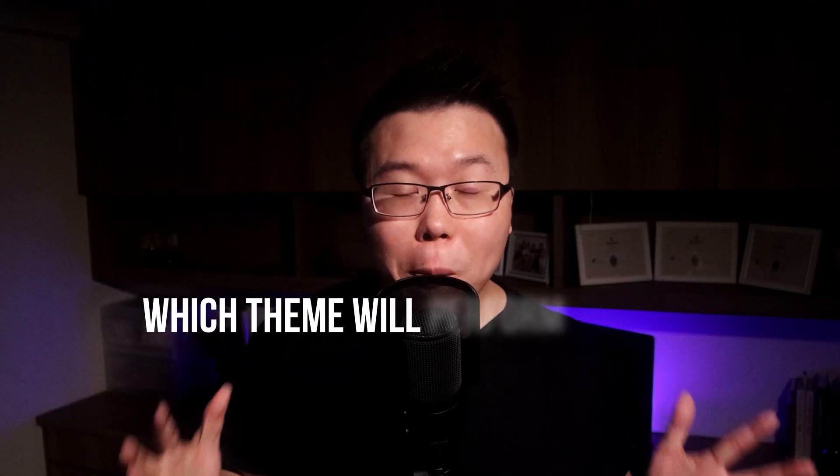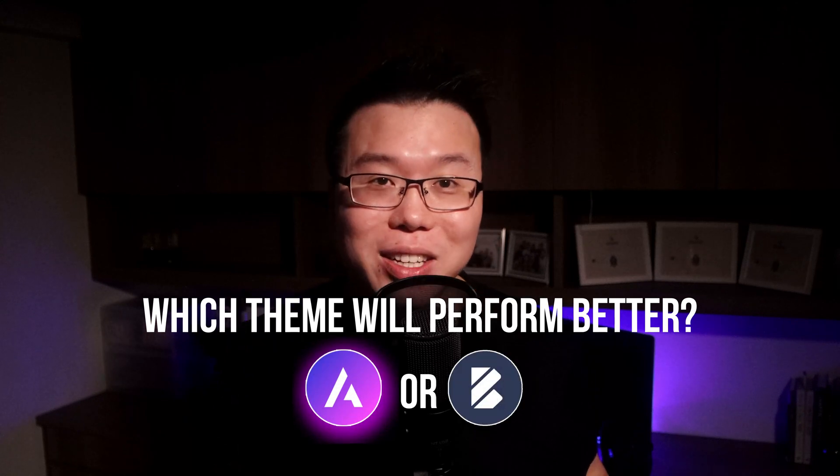Your audience will probably leave your site if it doesn't load within 3 seconds. So speed is a priority in my opinion. Before everything else, I hope you can do me a little favor and leave a comment down below: which theme do you think will perform better? Let's place a bet on this — I think Bloxy will do better, but who knows?